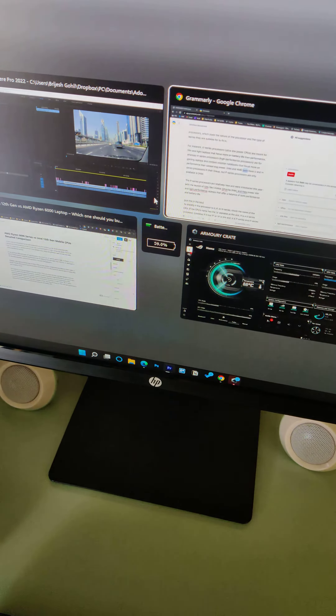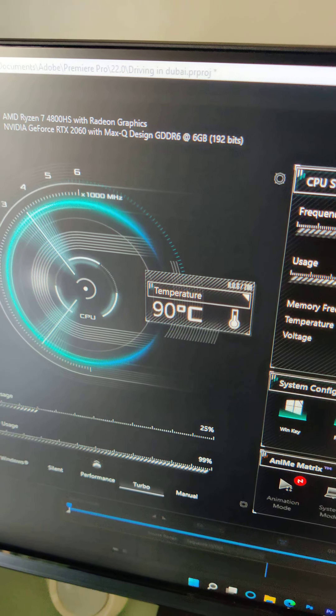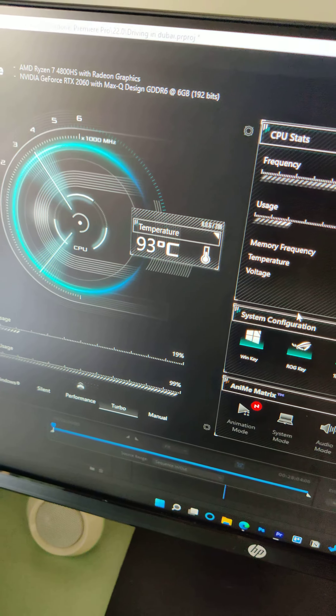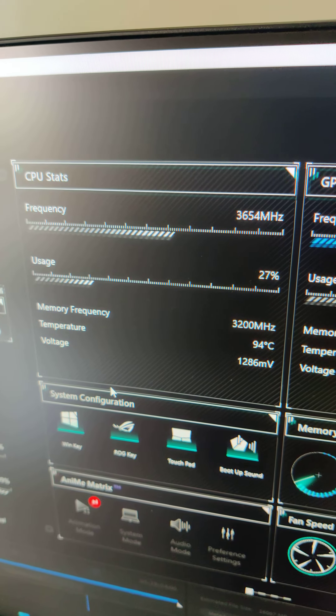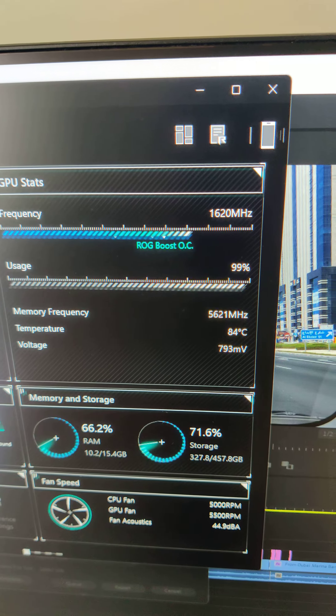Let's check the temperature. So it's around 90 degrees Celsius. CPU is at 91 — oh, it's gone to 94 now. And GPU is around 84 degrees Celsius.